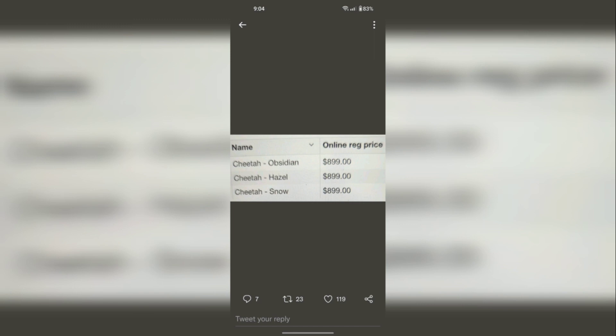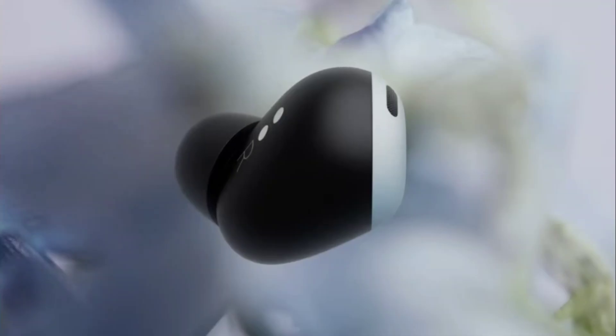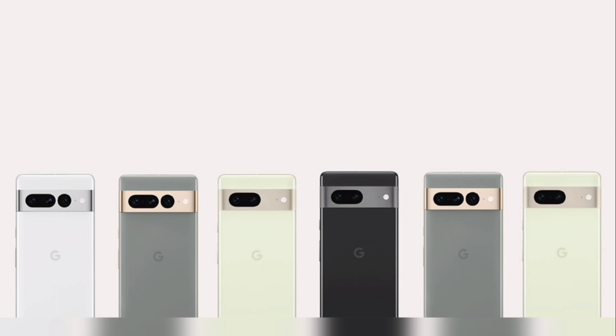These are the same prices as the regular Pixel 6, and the Pro is a $300 difference — I wish it was a $200 difference. But this phone is going to have second-generation Tensor and all that cool stuff. I actually trust this source because the same person leaked the prices for the Google Pixel 6 and 6 Pro last year via Target, and everything was completely correct. These look like legit pictures and leaks, so we can confirm this as the official price.